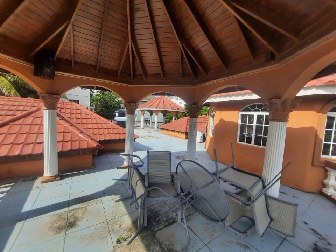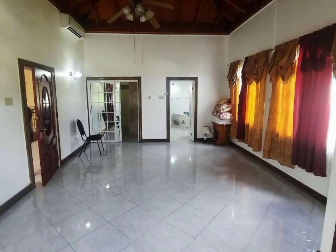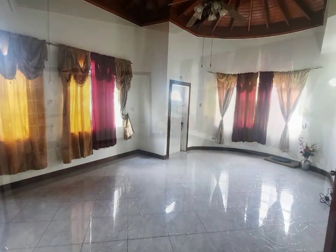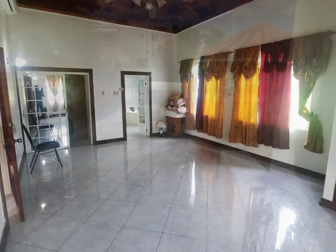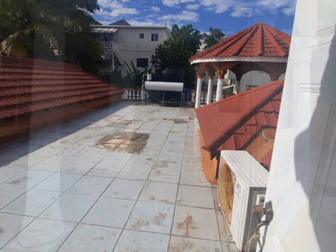Other amenities include a security system, water tank, water heater, ceiling fans, and a standby generator. The home is being sold unfurnished, and the property is fully fenced.